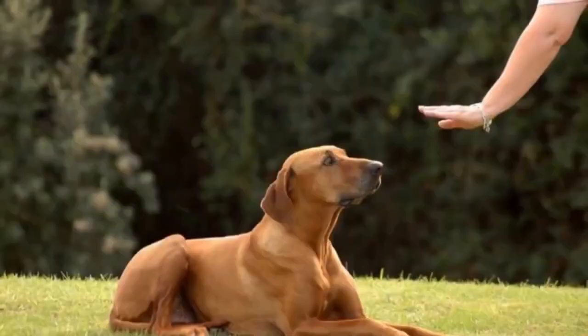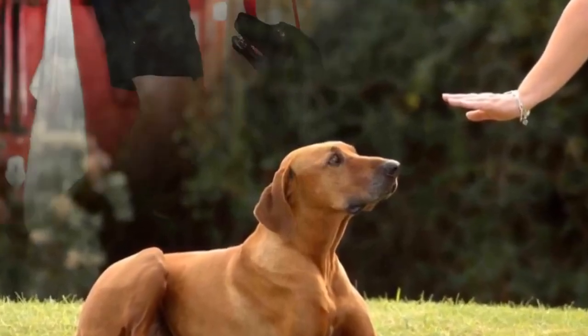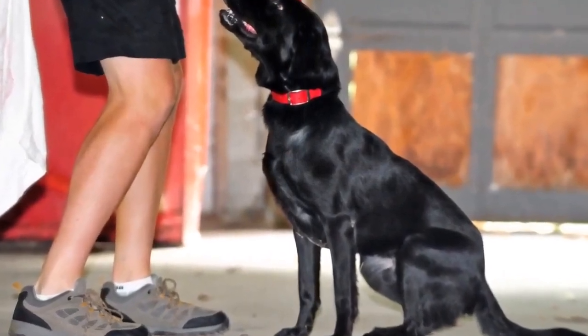Number 8: Leave It. The leave it command is a bit more challenging — there are 3 parts to it. Still, with the right approach, you shouldn't have any problems teaching your dog the leave it command.